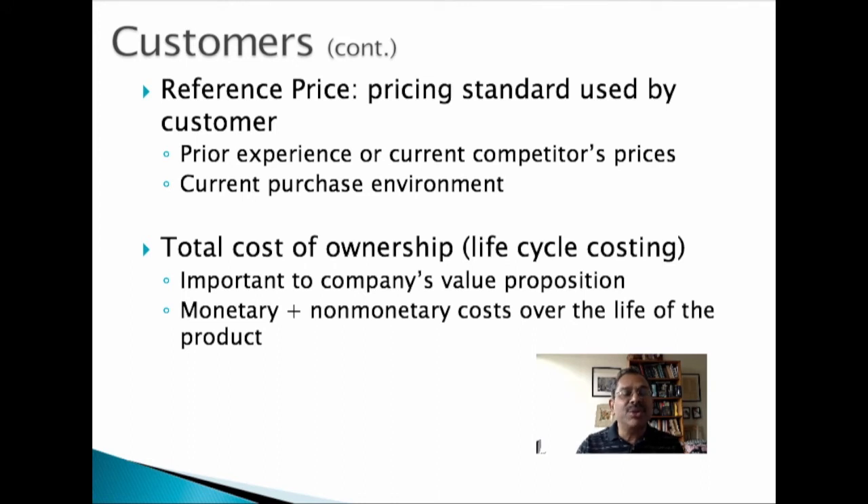Total cost of ownership is the cost of acquiring, maintaining, and disposing of a product over its entire life cycle. The total cost of ownership of a car, for example, includes the price of bringing it home, fuel costs, maintenance costs, insurance depreciation, less the resale value of the car if it is resold.